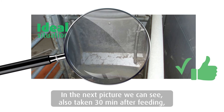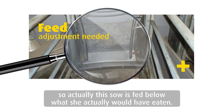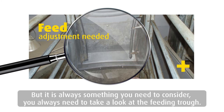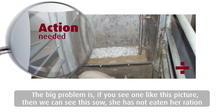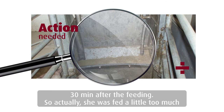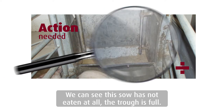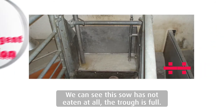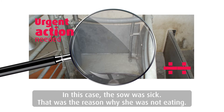In the next picture, also taken 30 minutes after feeding, we can see that the sow has spent the time licking the entire trough — so this sow is fed below what she actually would have eaten. You always need to take a careful look at the feeding trough. The big problem is if you see a sow that has not eaten her ration half an hour after feeding — she was fed a little too much according to her appetite. And even worse, if the sow has not eaten at all and the trough is filled, we have to determine if it's the feed allowance or something wrong with the sow. In this case, the sow was sick, so that was the reason why she was not eating.